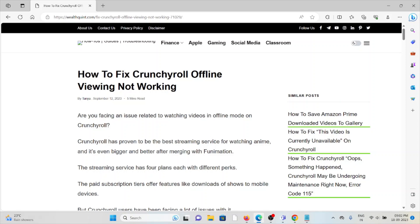In this video we'll see how to fix the Crunchyroll offline viewing not working. Are you facing an issue related to watching videos in offline mode on Crunchyroll?